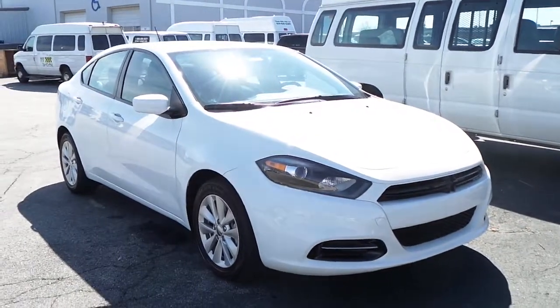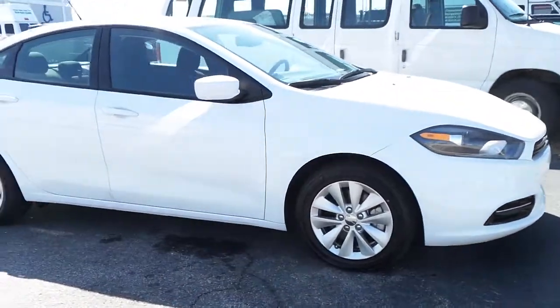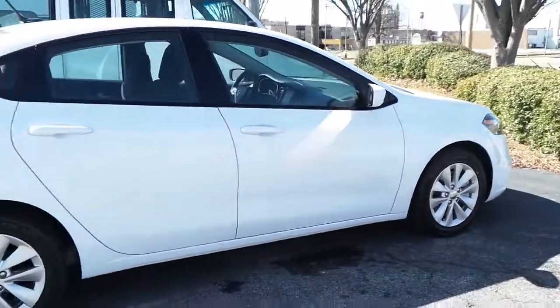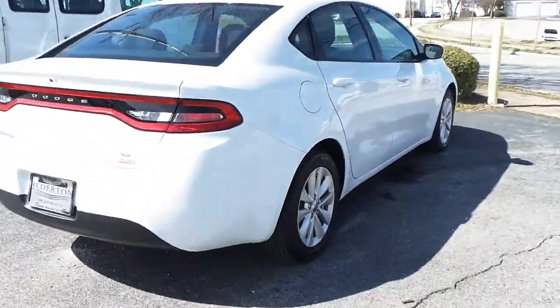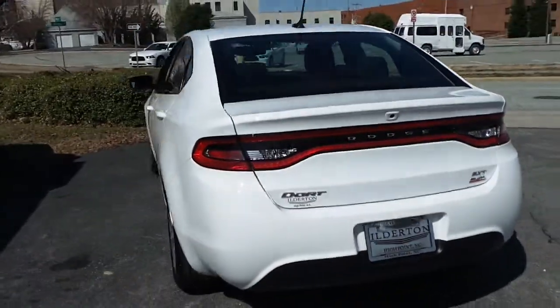Featuring this all new 2014 Dodge Dart SXT, featuring alloy wheels, four anti-lock disc brakes, brilliant white clear coat exterior paint, and a 2.4 liter four cylinder engine.